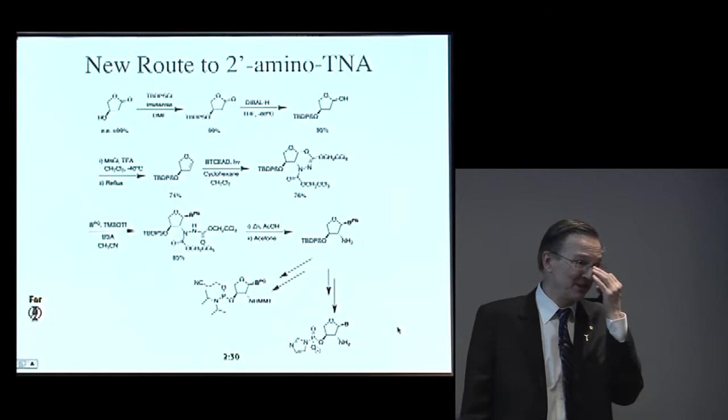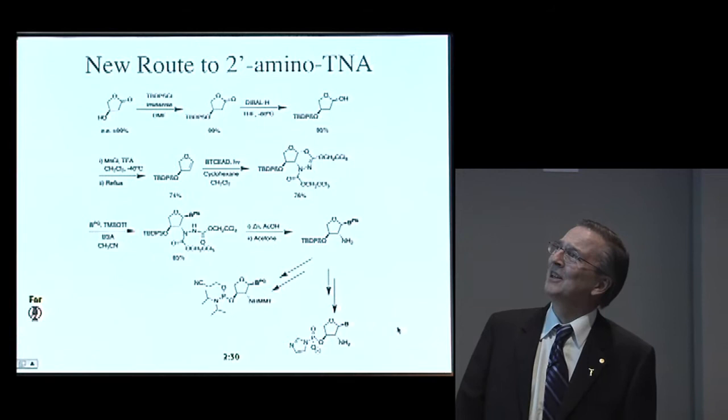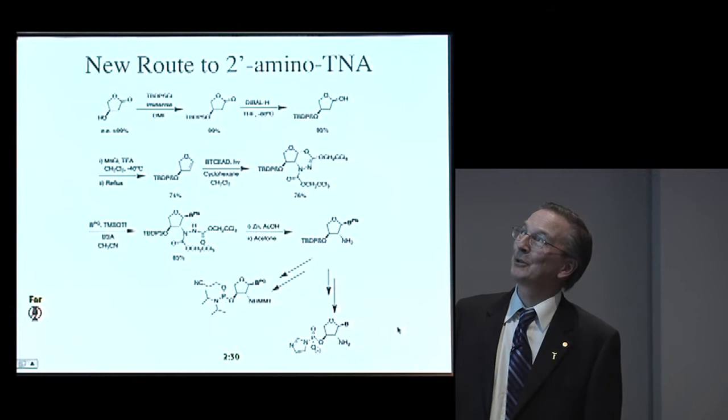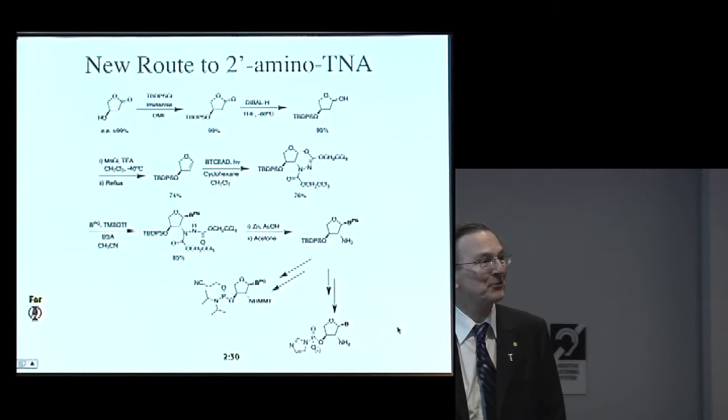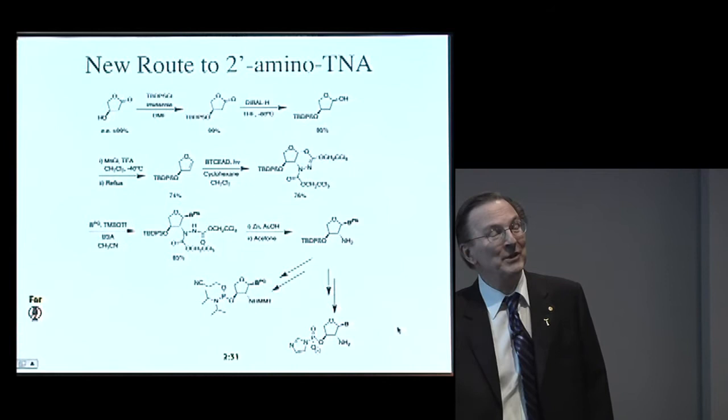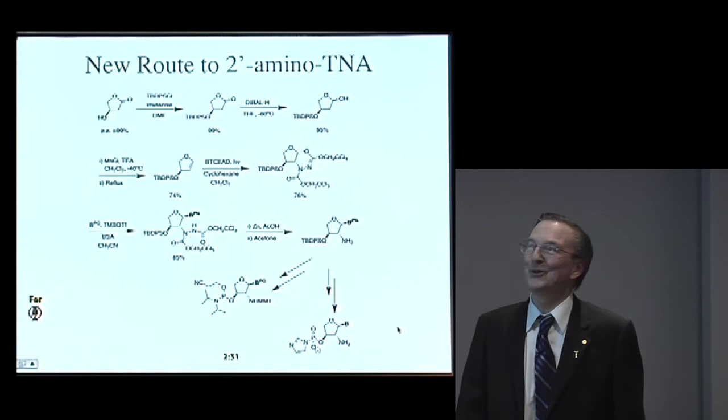This has made my lab into a real organic synthesis lab, and hopefully there are a few chemists here who might appreciate this part. We've been working on different pathways for the last couple of years. We think we now have a really great way of making two-prime amino threose nucleic acid. This polymer was first made in the lab of Albert Eschenmoser at Scripps in California, but we needed a faster, better, cheaper way of making it so that we could do these experiments.